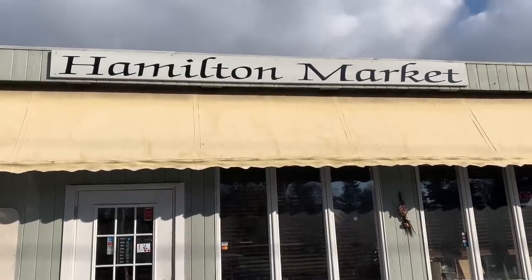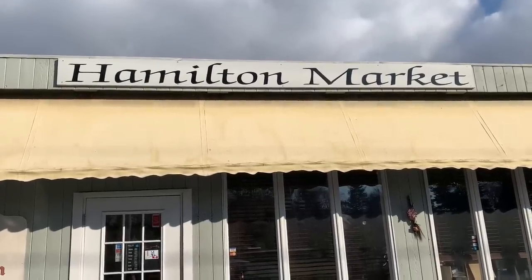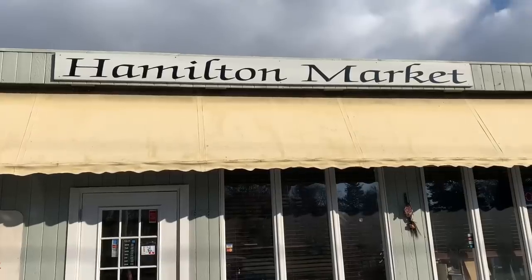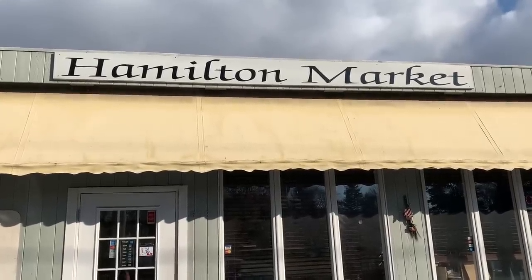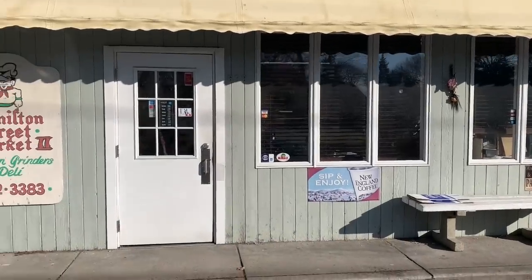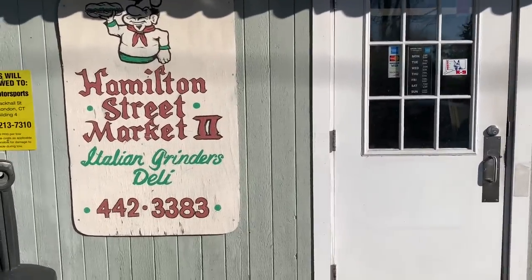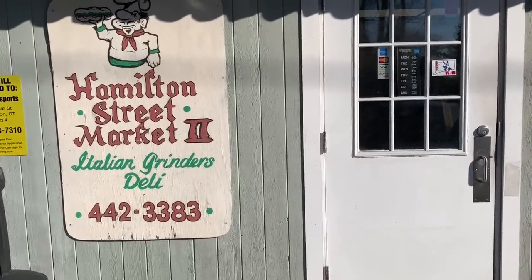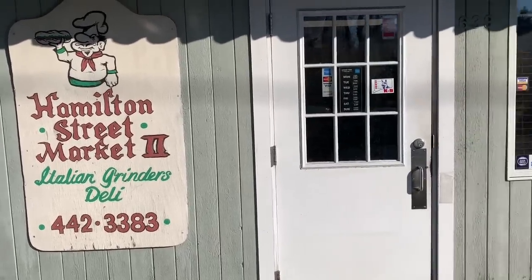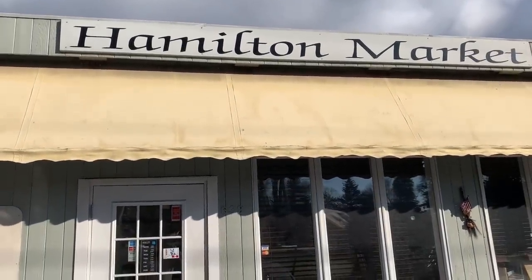I'm out here in front of Hamilton Street Market. They started off on Hamilton Street in New London and then moved over here off of Broad Street, across from Cedar Grove Cemetery. They make the best grinders and have such a fantastic business — breakfast, wonderful breakfast plates in the morning, sandwiches, and their grinders are spectacular. We're going to go inside and I'm going to introduce you to these fine people.